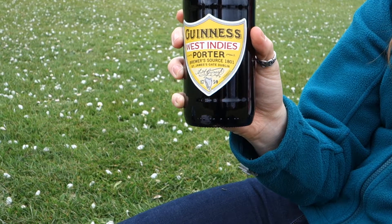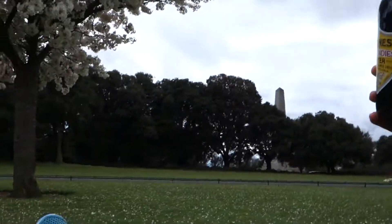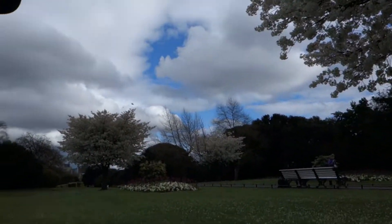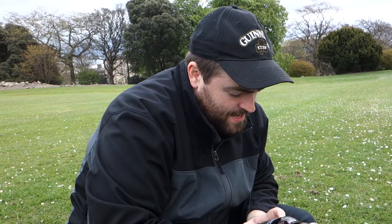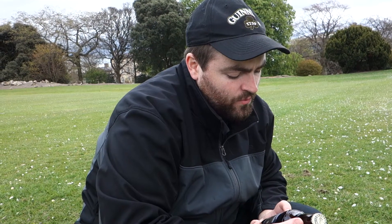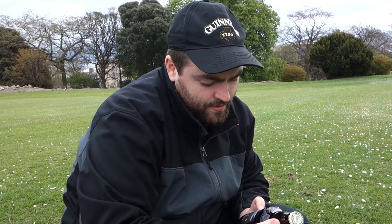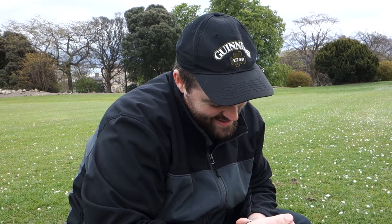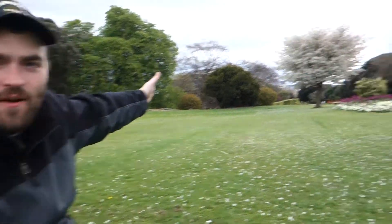Brewed since 1801 at St. James's Gate, Dublin. The Brewers Project — a group of enterprising brewers on a quest to explore new recipes, reinterpret old ones, and collaborate freely to bring exciting beers to life. With origins in an 1801 entry in our brewers' diaries, Guinness West Indies Porter is described as complex yet mellow, hoppy with notes of toffee and chocolate. Brewed in Ireland, Guinness and Company, St. James's Gate, Dublin — literally right down the street. Six percent alcohol by volume.